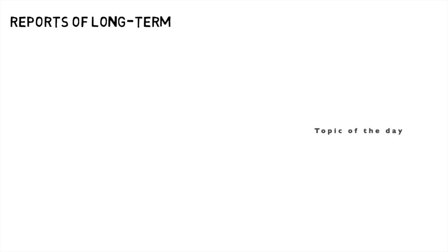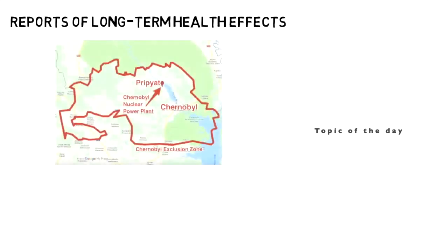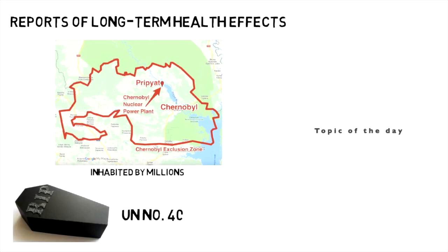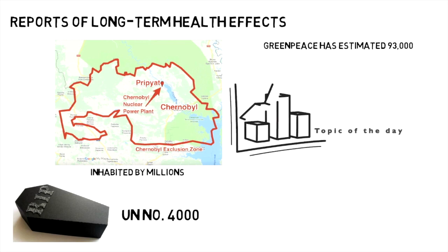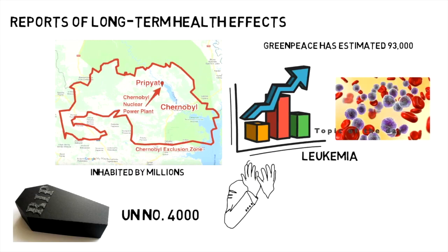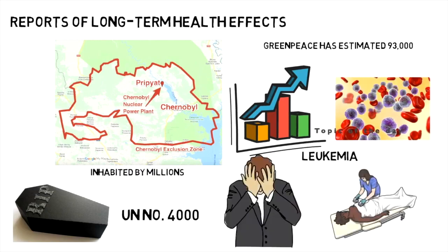Reports of long-term health effects from Chernobyl vary, but the disaster contaminated an area inhabited by millions. Though experts debate the long-term death toll, the UN put the number at 4,000, while Greenpeace has estimated 93,000. It's been linked to thousands of cases of thyroid cancer, increased rates of leukemia among those who worked at the site after the explosion, as well as anxiety and mental health problems among those who lived near the site.